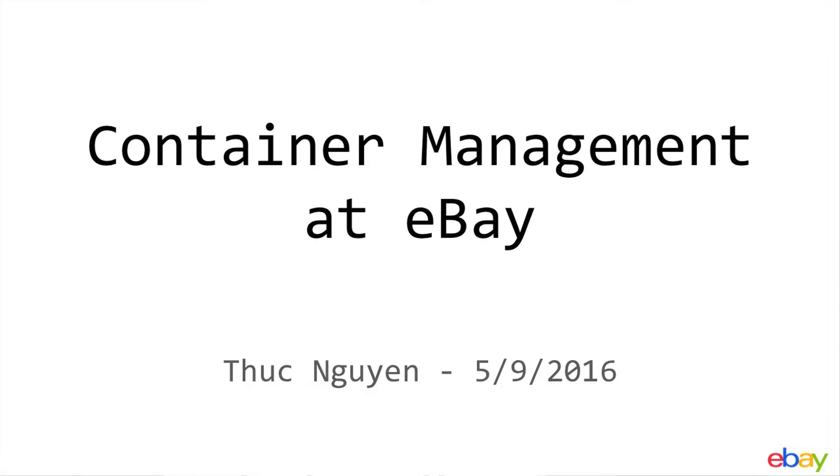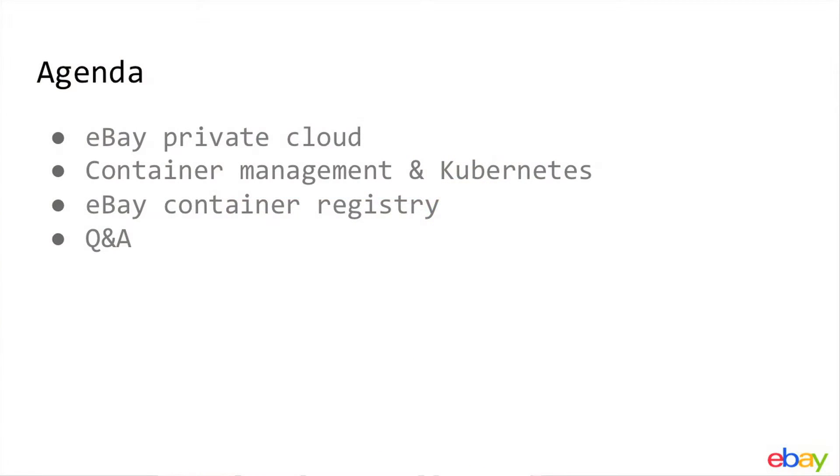My name is Thug and I'm a software engineer with eBay Cloud Infrastructure team. It's going to be a very short talk. Today I'd like to talk about the container management journey at eBay with Kubernetes, and then I'll follow up with a short discussion of our container registry powered by Quay Enterprise.